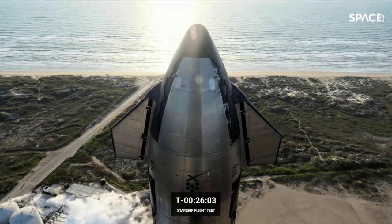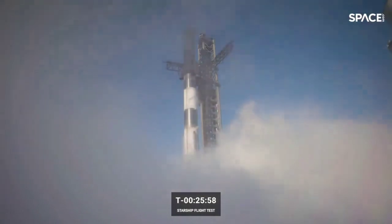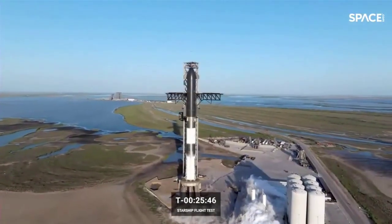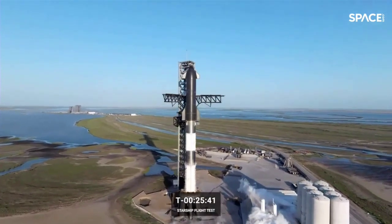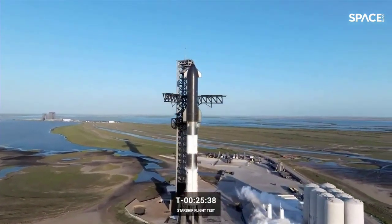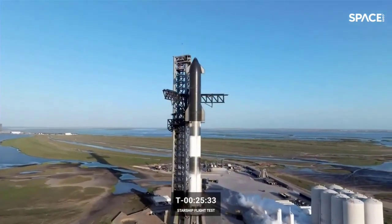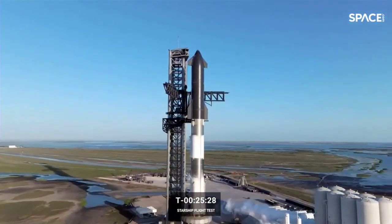Currently in the countdown, we've just passed the T-minus 26 minute mark. The booster will finish loading at T-minus 5 minutes, and at T-minus 3 minutes the vehicle will be fully loaded with just over 10 million pounds of propellant. Weather is looking good — blue skies on the drone camera views. The only thing we're watching is winds, which are within limits at ground level.